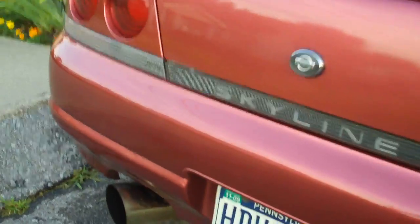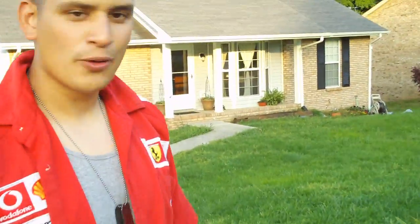So around here you can see it's got the Blitz exhaust, three-inch. It's a beautiful car, but I just wanted to make a video about it.